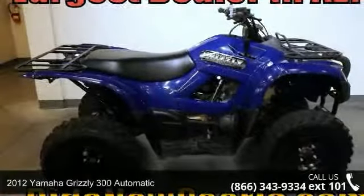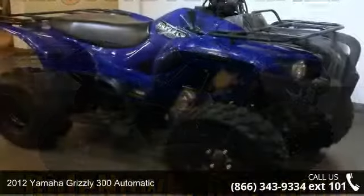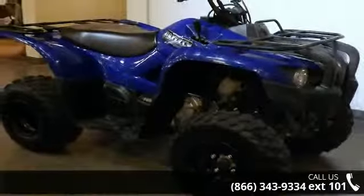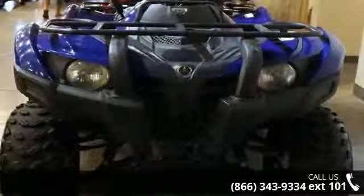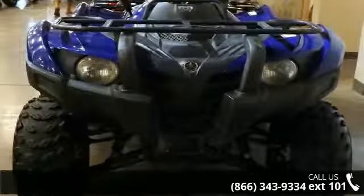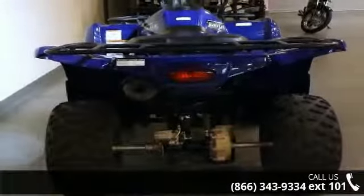Up for sale is a 2012 Yamaha Grizzly 300 Automatic. ATVs are built to make your life easier, whether for working hard or playing hard. This unit is priced just right and comes equipped with many desirable features. For more details on this unit's features and options, follow the link in the description below.